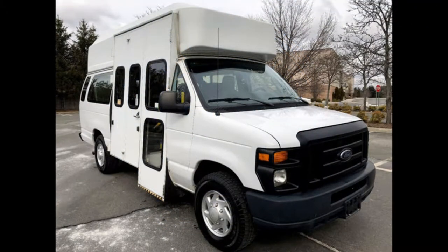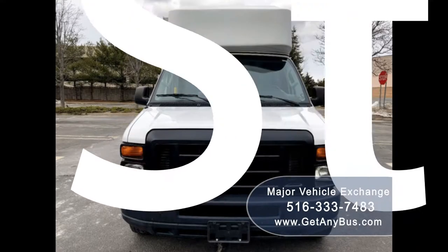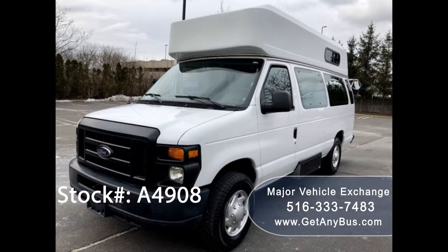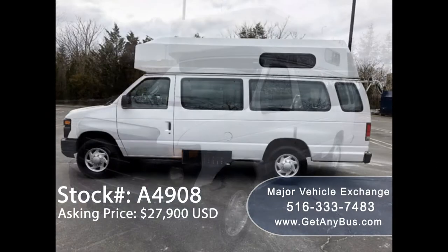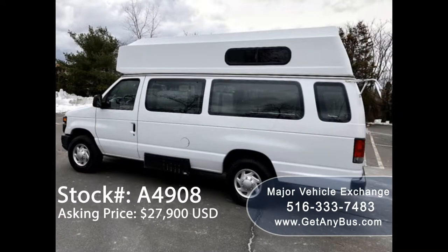Major Vehicle Exchange presents a 2012 E-350 extended wheelchair van for sale, stock number A4908. The asking price is twenty-seven thousand nine hundred US dollars. This one-owner used wheelchair van has a clear title as per AutoCheck.